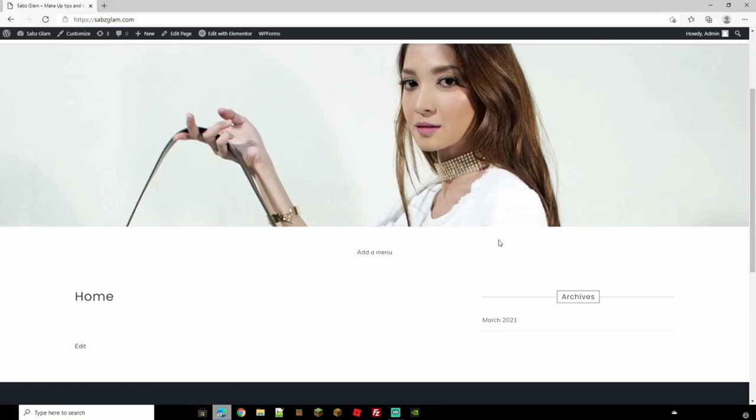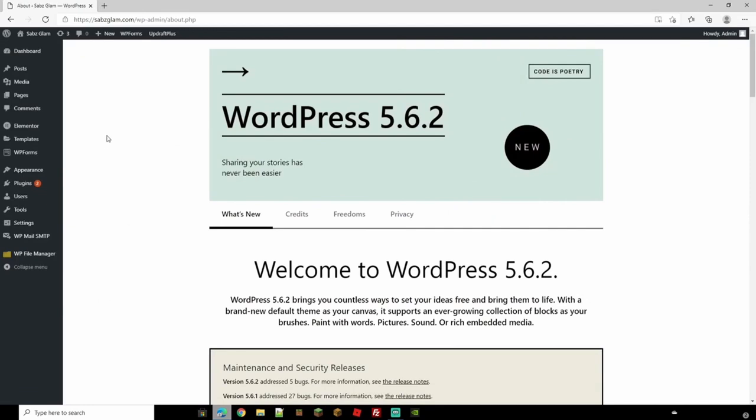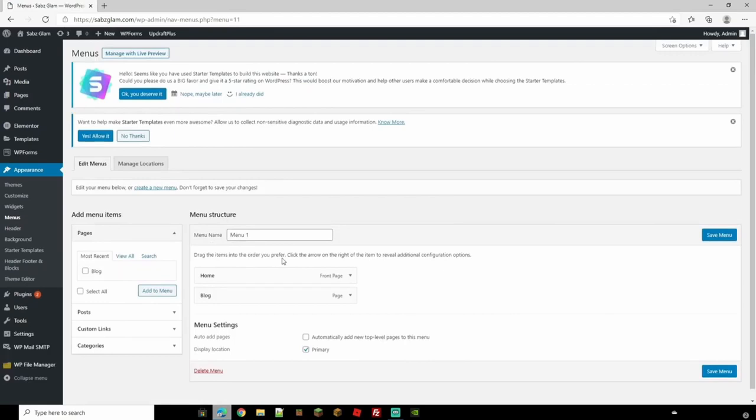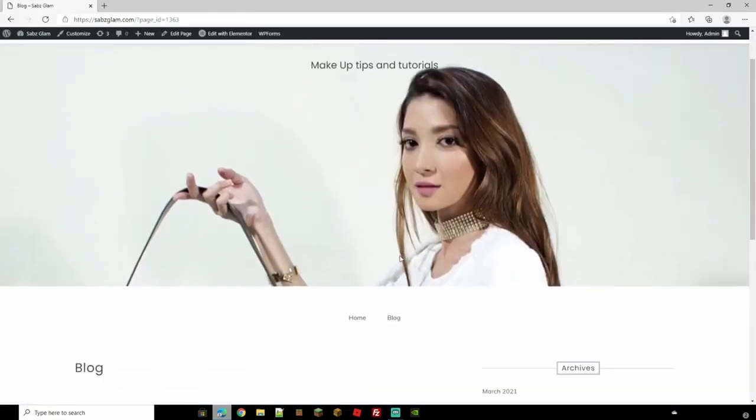If you've used a template you may already have a menu, but I've deleted mine to show how to do it from scratch. At the moment it just says 'Add a Menu'. Go to Appearance and then Menus, and we'll create a menu where we can add our home page. Click 'Create Menu'. We have our two pages — Home and Blog — I'll keep Home on top. Save the menu. Visit your site and you can now see Home and Blog in the navigation.